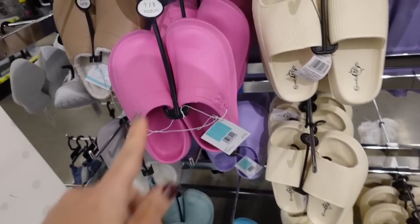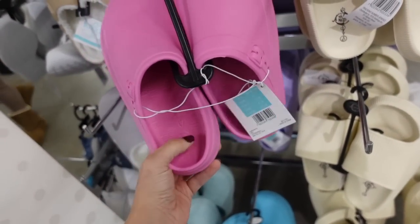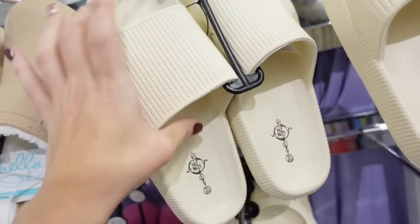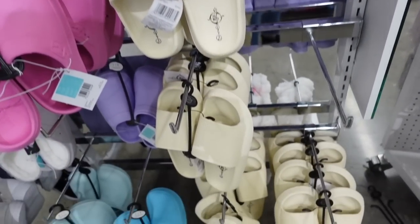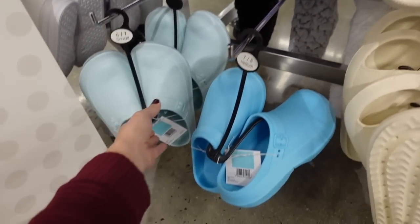Little rubber mules with a rounded toe and a little arch in pink, also in a sherpa-lined version. Then little slides in beige, blue, and purple, and a sherpa-lined slide in gray.